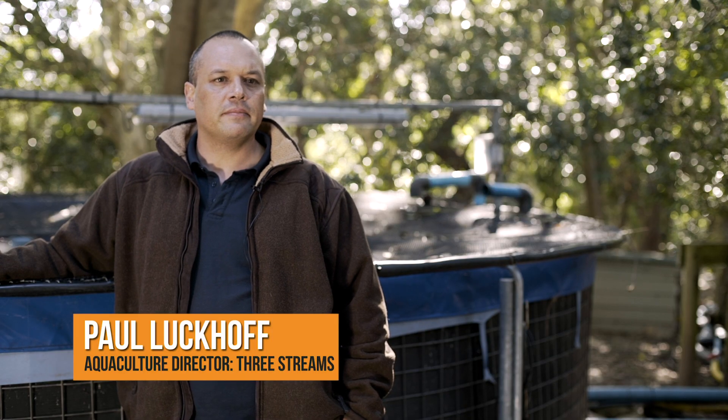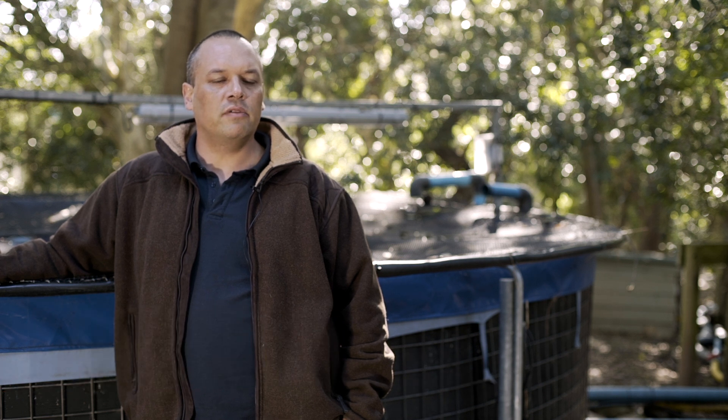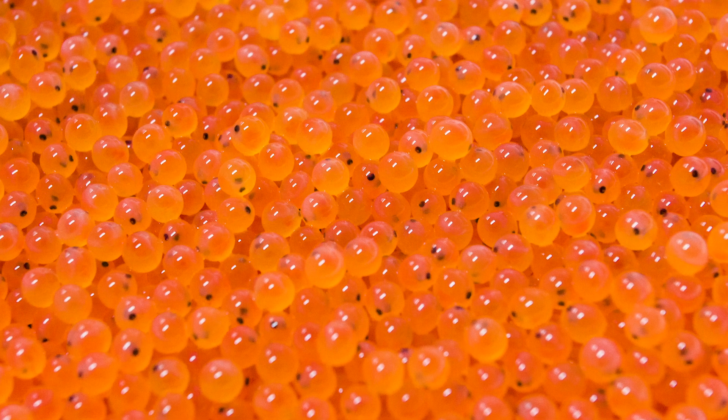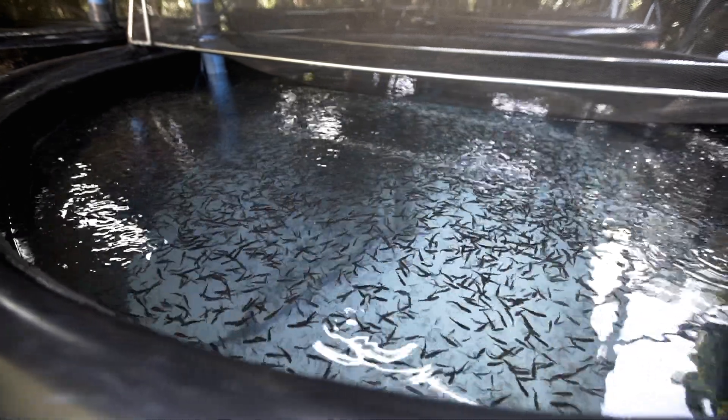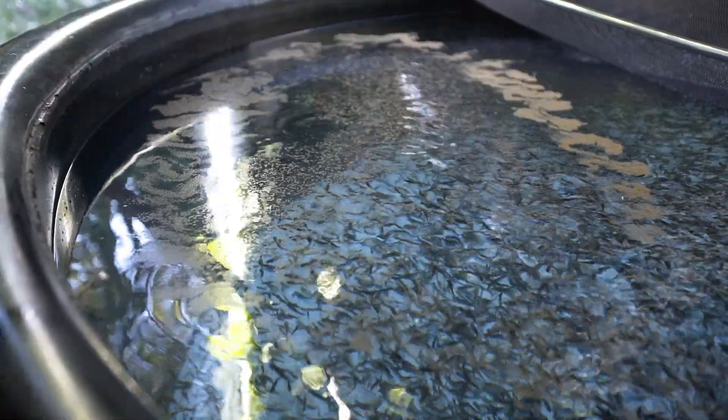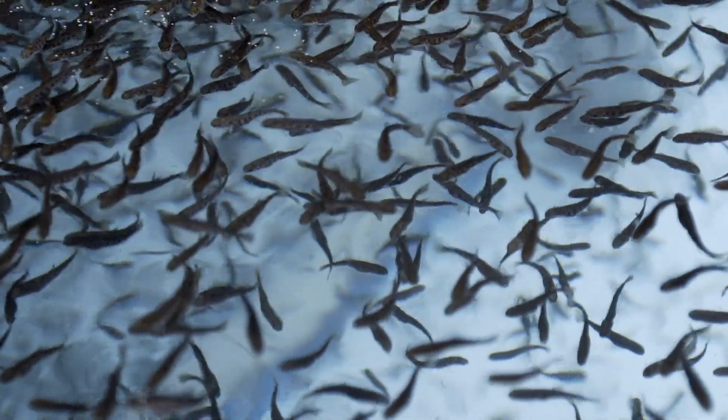The farming process of trout starts with producing ova. Specialised broodstock farms produce ova — that's the eggs. We buy the eggs and then we hatch them. We grow them to about 10 grams, which is about 10 centimetres long. Then we transport them live to our grow-out facility, where we grow them out to about 2 kilo size when we harvest them.